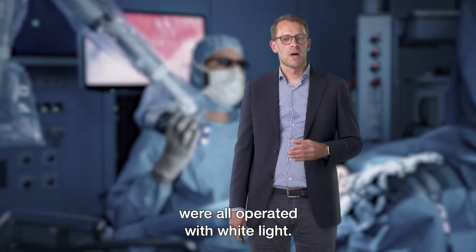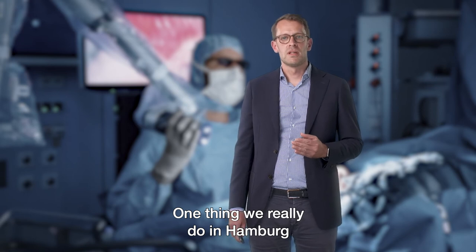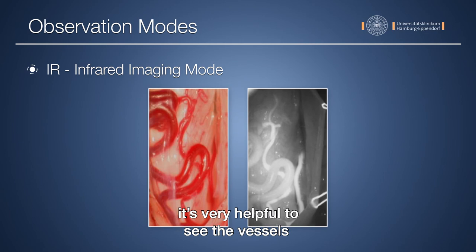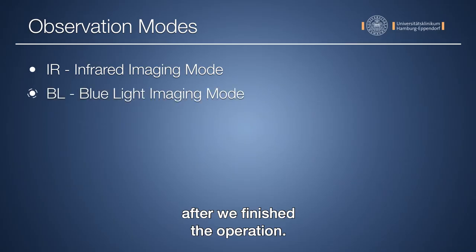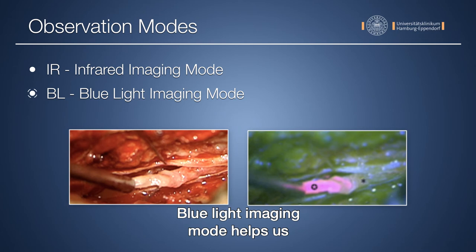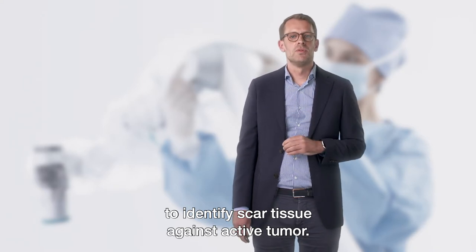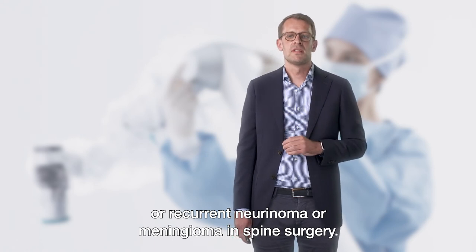The presented cases were all operated with white light, but there are additional observation modes in this VR system. One thing we really do in Hamburg is vascular spine surgery — for the removal of AVM or operating on fistulas, it's very helpful to see the vessels during the operation in a kind of angiography. The infrared imaging mode helps us identify early veins and check results after the operation. The fluorescence tool — the blue light imaging mode — helps in spinal surgery to identify scar tissue against active tumor, which can help in removing recurrent cancer, neurinoma, or meningioma.